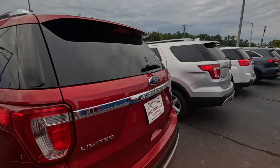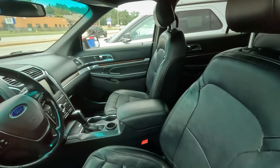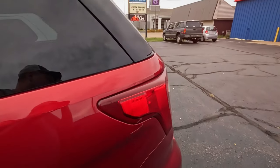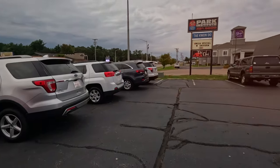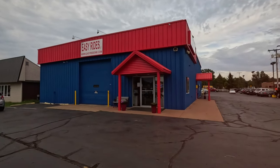A bunch of Explorers. I think we'll make this relatively short. 14 grand, 128,000 miles. Yeah, definitely a budget lot. A little bit used, but prices are affordable. That is Easy Rides in Wisconsin Rapids — I'm gonna cut it off here.